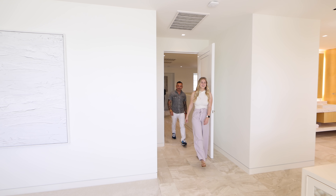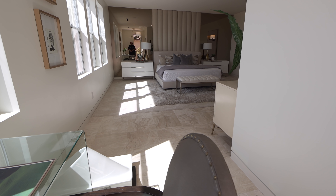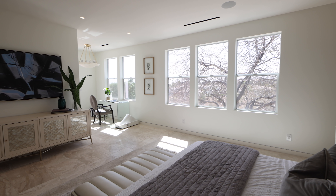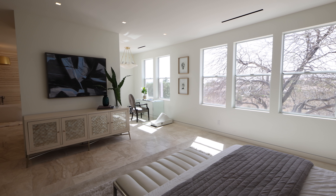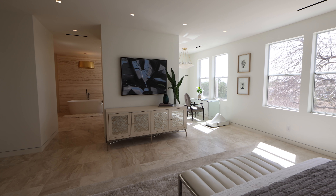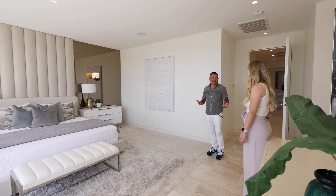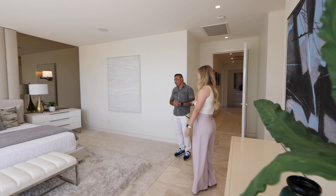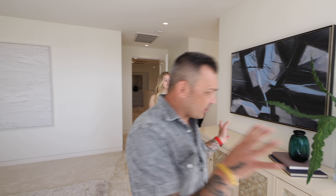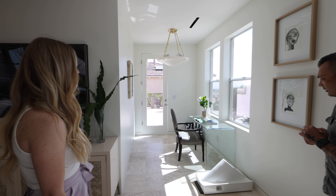Here's the primary bedroom — it has a built-in headboard with a bronze mirror as a backsplash, which looks beautiful. The texture on the walls is smooth, consistent with the level-five finish throughout. They went with carpet in the primary bedroom for comfort — you wouldn't want cold marble all the way to the bed. The balcony off the primary was an existing feature.